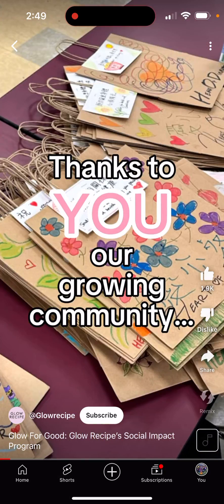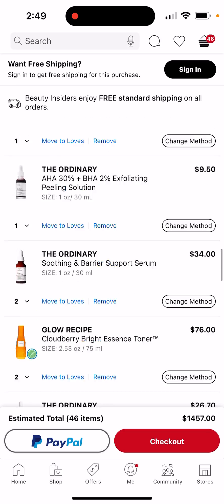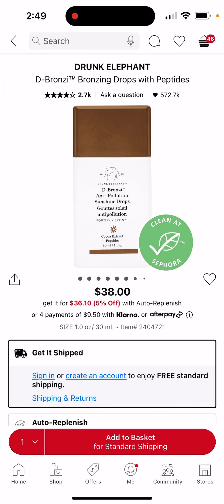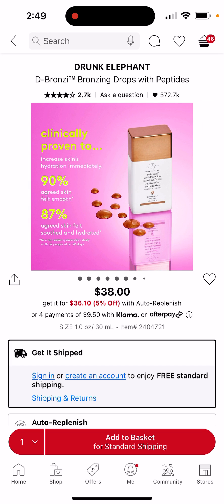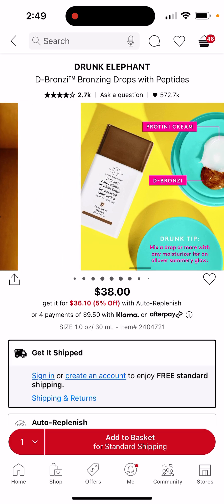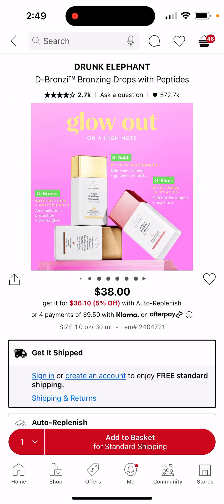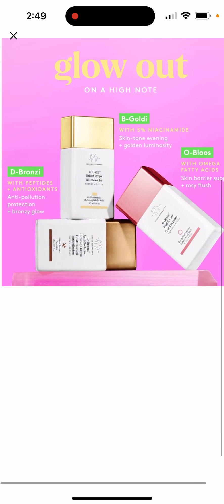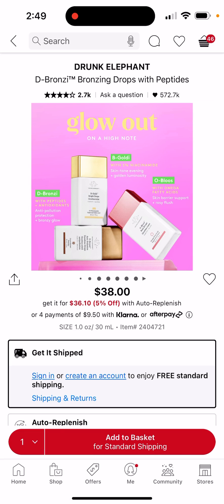Thanks to our growing Glow Recipe. Okay guys, so I'm going to show you everything in my Sephora cart. Starting off strong, we got the Bronzy Drops. I see everyone with this and it looks absolutely wonderful — I need this. Bronzy Drops seems like it's everything that my skin needs, so I definitely need that.